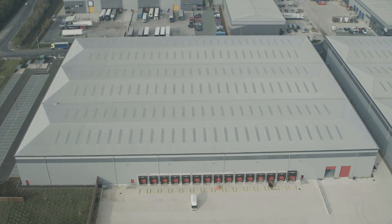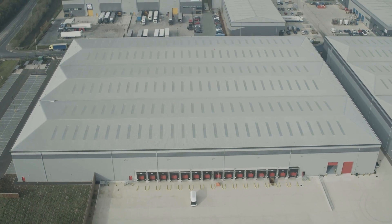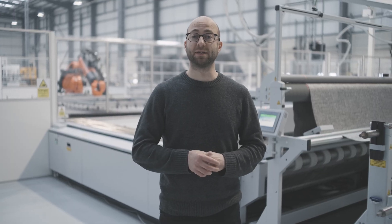Hi, I'm Rob and I lead the materials division at Arrival. We're here in our first micro factory in Vista where we are building cells to manufacture the composite panels for the assembly line.